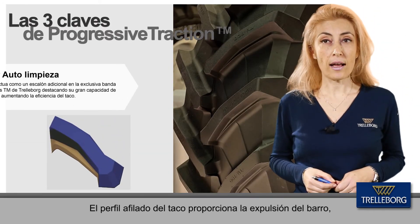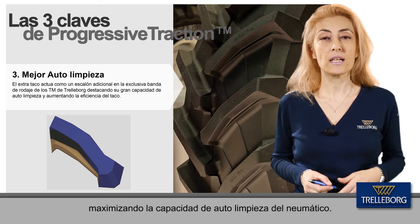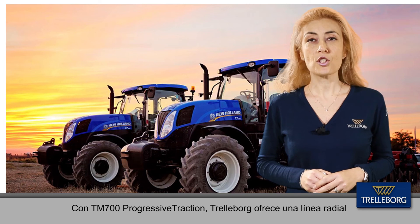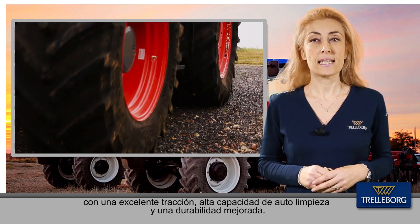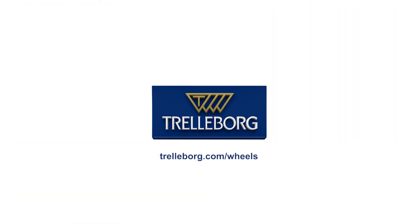The sharp profile of the double lug also provides increased mud ejection, maximizing the self-cleaning capability of the tire. With the TM700 Progressive Traction, Trelleborg provides a radial tire which optimizes the efficiency of farming operations through extended traction, superior self-cleaning, and extra mileage.